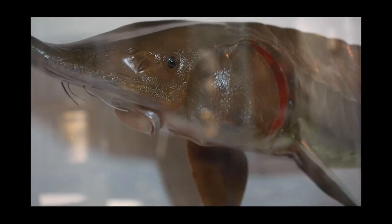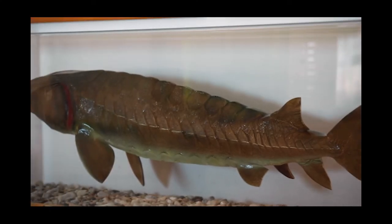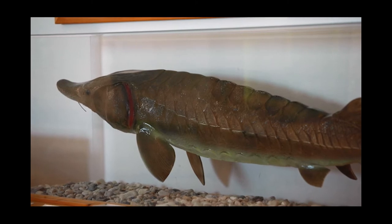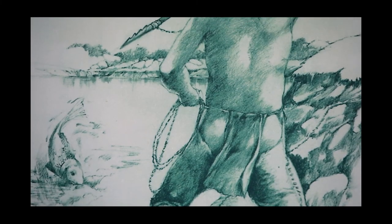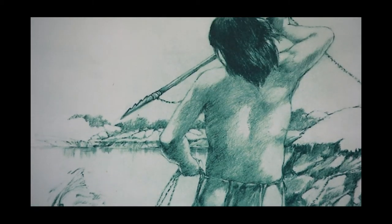A mighty sturgeon is on display. This fish never stops growing — often more than two and a half metres in length and 140 kilograms. They were a vital source of food and tools for Lake Winnipeg's first inhabitants.